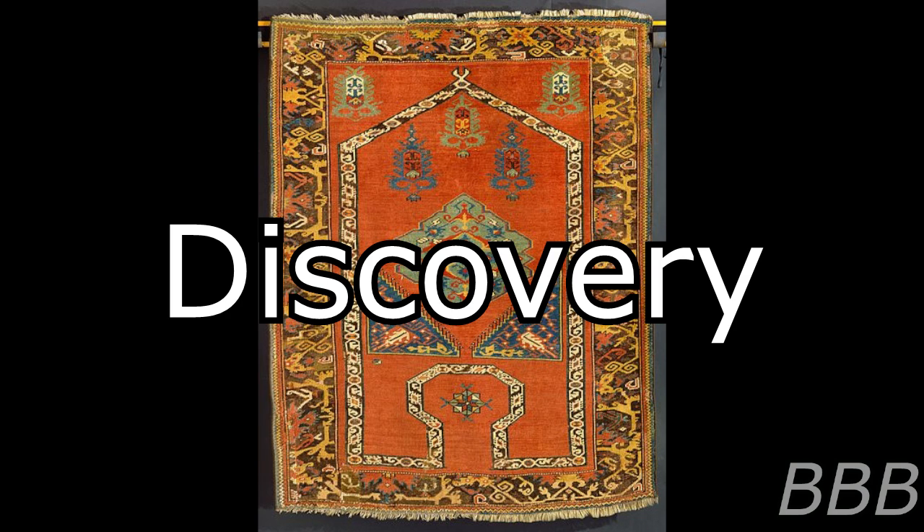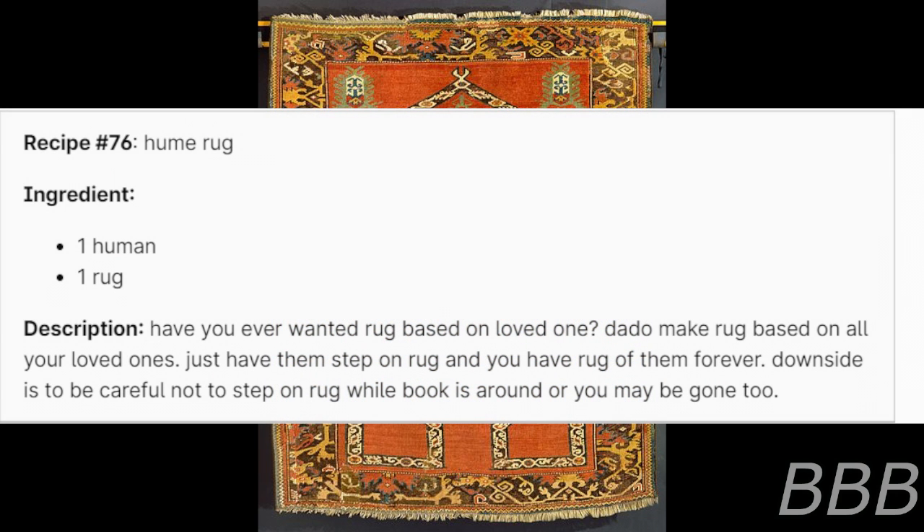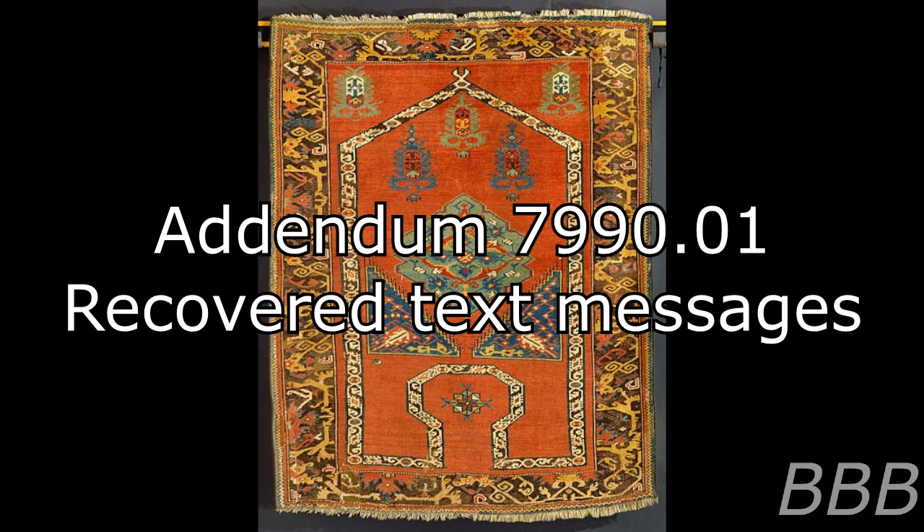Analysis of the recipes shed light on the Hume Rug that appeared to be the remains of Christopher Miller. Recipe 76 — Hume Rug. Ingredients: one human, one rug. Description: 'Have you ever wanted rug based on loved one? Better — make rug based on all your loved ones! Just have them step on rug and you have hugged them forever. Downside: be careful not to step on rug or focus around it, or you may be gone too.'